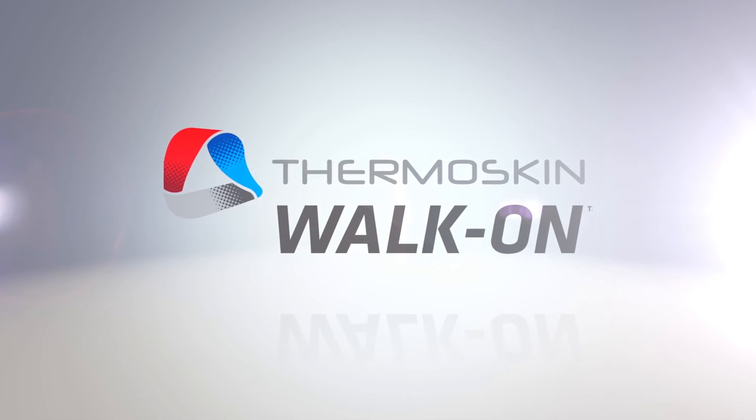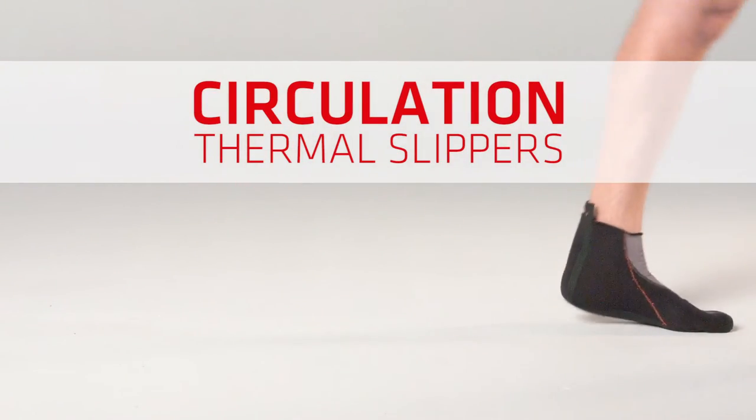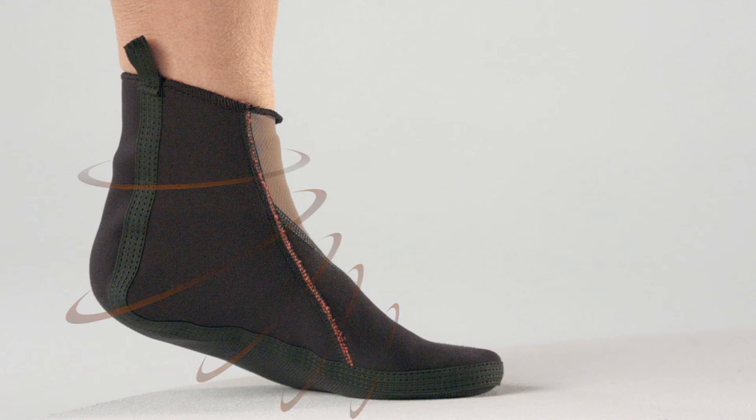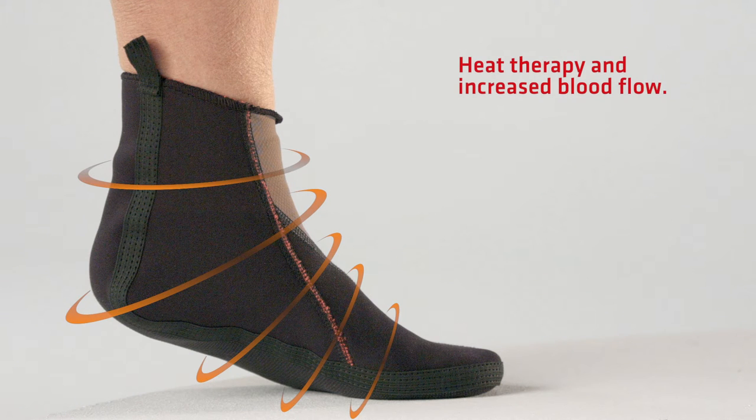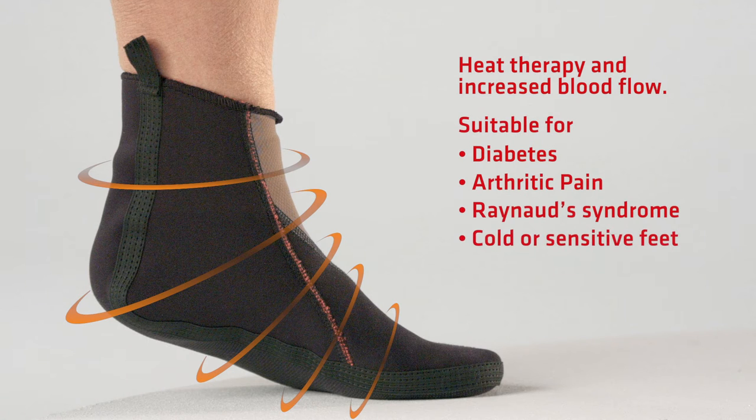Combining comfort with advanced material technology, ThermoSkin introduces a new foot care range: Walk On. ThermoSkin's Circulation Thermal Slippers provide heat therapy and increased blood flow to the feet, making them ideal for diabetes, arthritic pain, Raynaud's syndrome, and cold or sensitive feet.